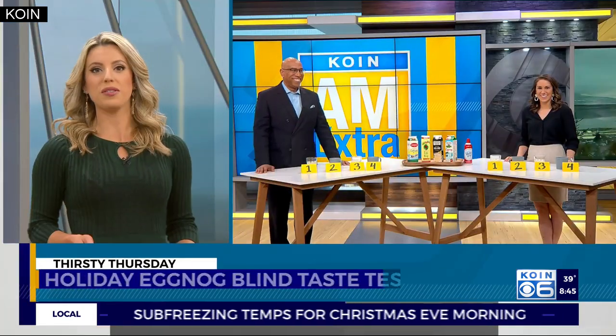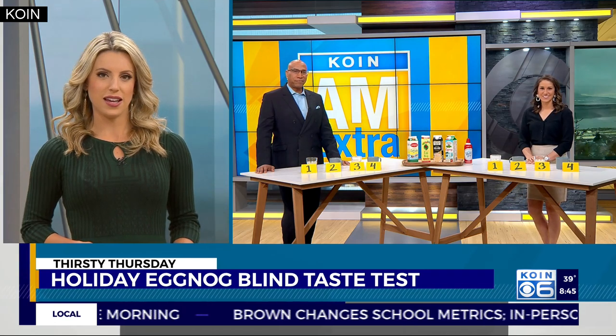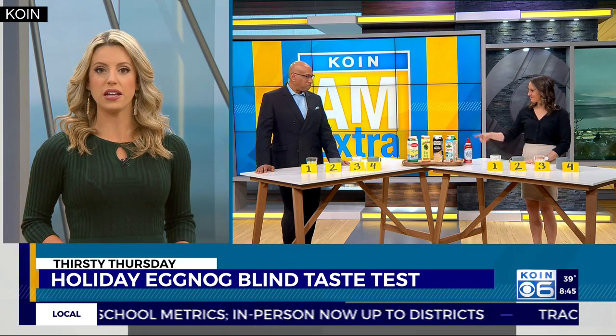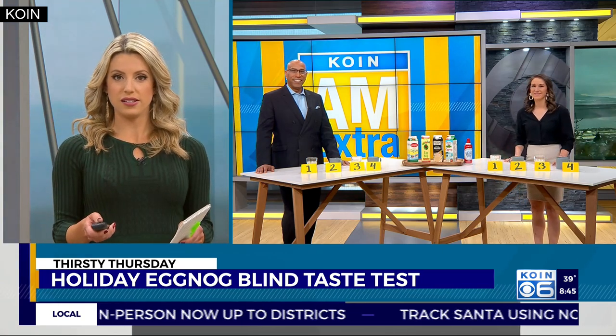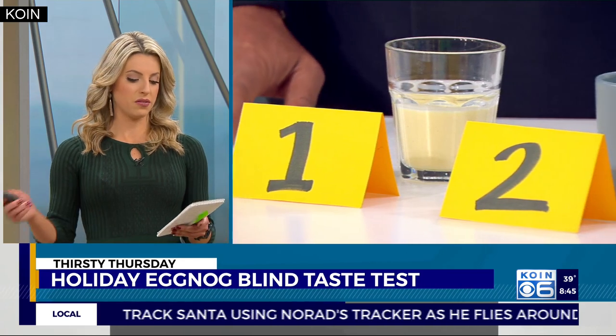So to do that, I am putting Kenbody and Kelly Baron to the test. They are going to work out this eggnog taste test and tell us which of some local nogs is their favorite. I have set up a blind taste test for the two of you. I've poured out four different nogs, most of them local.